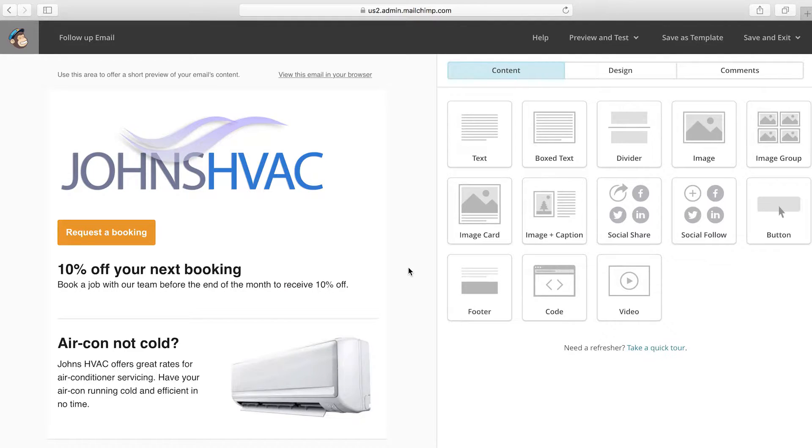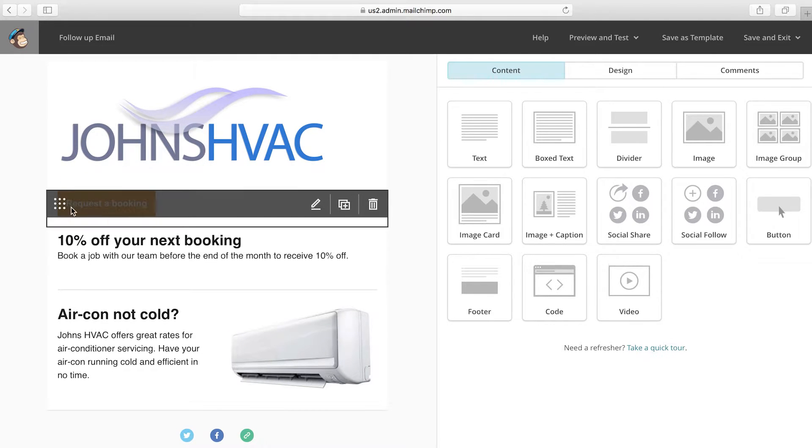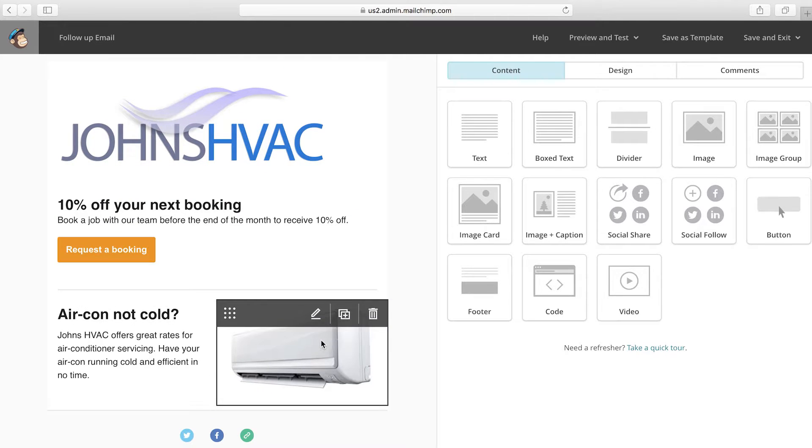So whether you're just getting started with email marketing or you just want to improve your existing approach, it's worthwhile checking out a product like MailChimp. MailChimp is an email marketing platform. It has a really simple to use email designer that lets you drag and drop elements to quickly create great-looking newsletters and marketing campaigns.